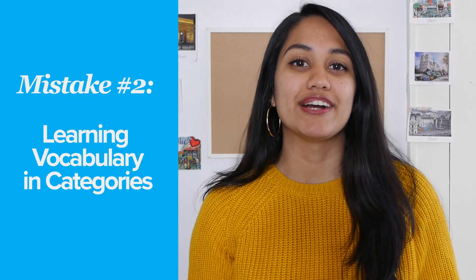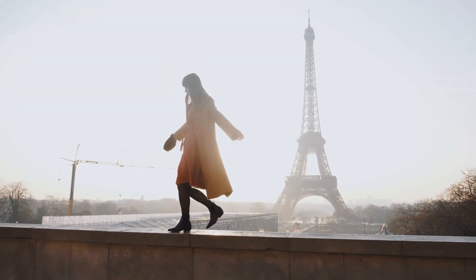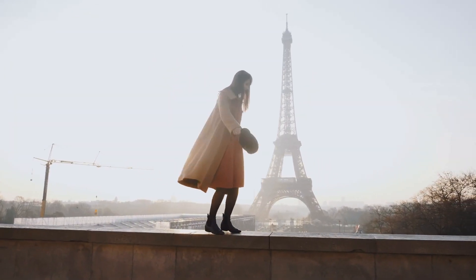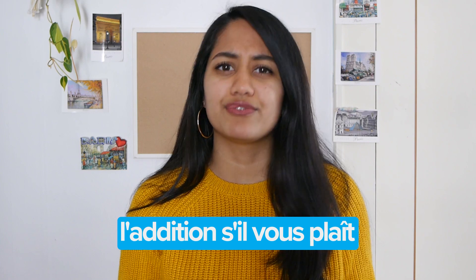When I was studying abroad in Paris, I felt super cool because I could communicate with everyone, make my way around pretty easily, and read exactly what was on the menu. But when it came to ordering the check for dinner, I realized I had no idea how to ask for that. Thankfully my friend was with me, and she said, "l'addition, s'il vous plaît." I was pretty surprised that in my 5 years of learning French, I had never come across this extremely important word.